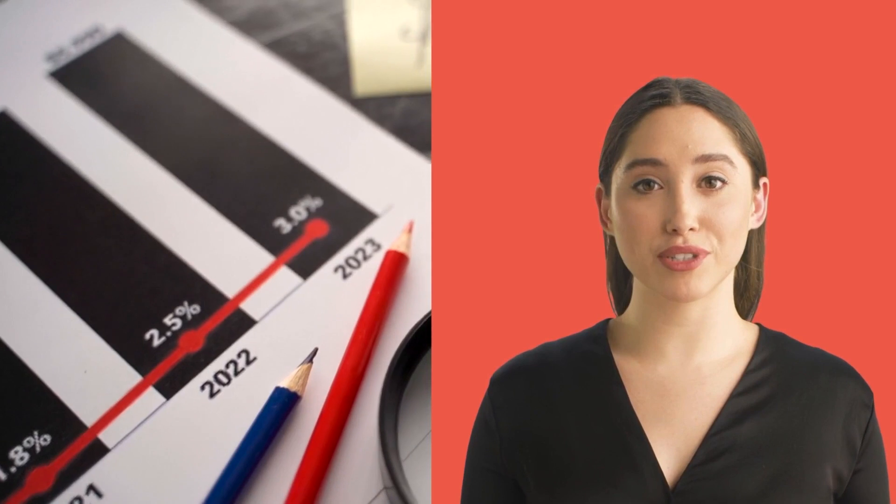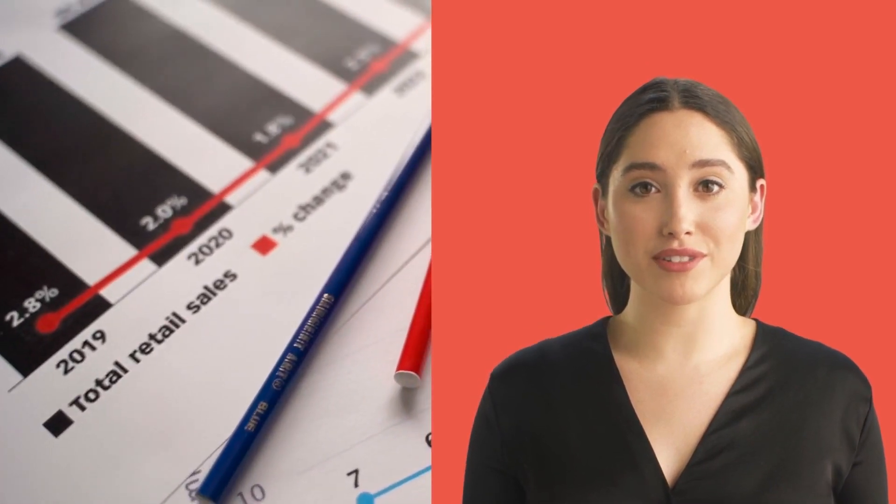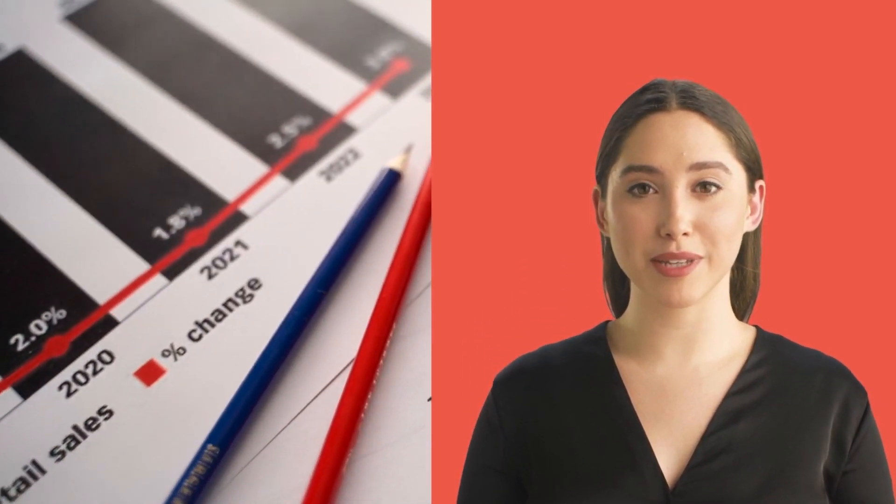4. Which keyword opportunities are being missed out on by not including them as part of your business listing description. 5. The metrics that matter most for understanding how popular and trustworthy the sites in the audit are.